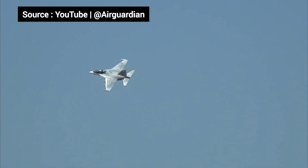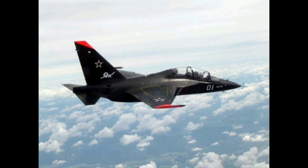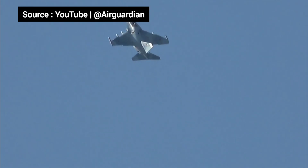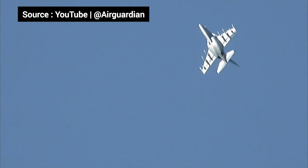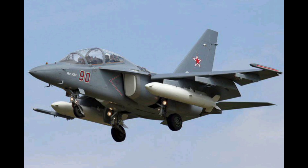Russia isn't the only nation flying this beast. Countries like Algeria, Myanmar, Vietnam, and Belarus have added it to their fleets, recognizing its unique balance of cost, capability, and combat effectiveness. The Yak-130 isn't just a trainer — it's a force multiplier.